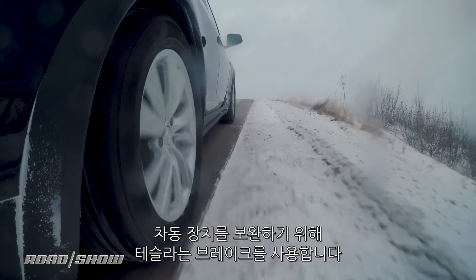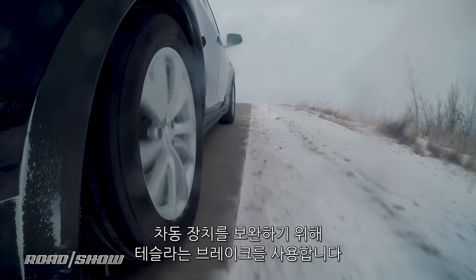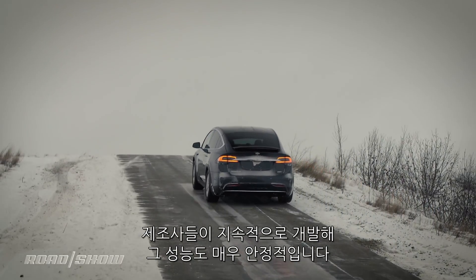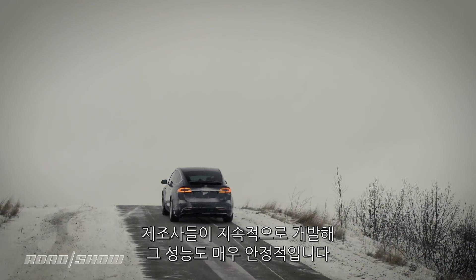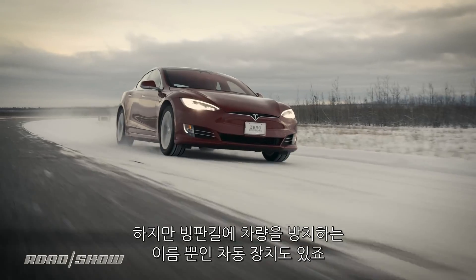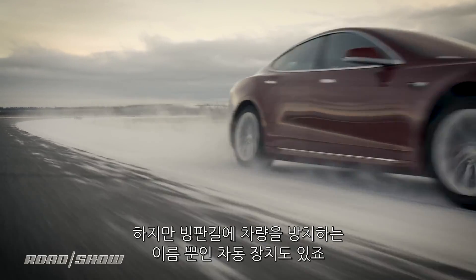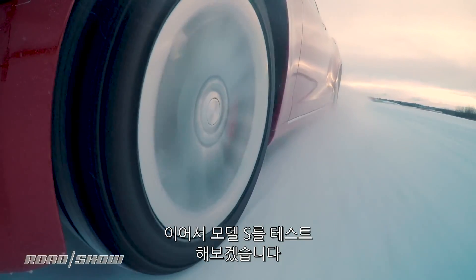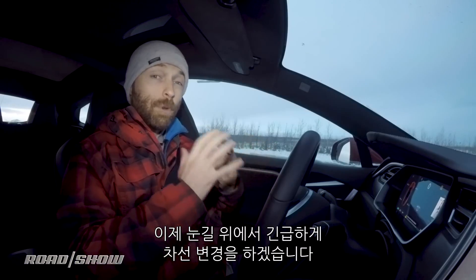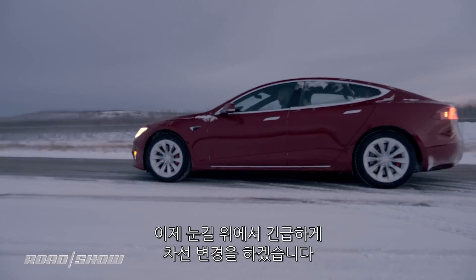This trick of using brakes to overcome the primary disadvantage of open differentials is hardly novel to Tesla — Audi and plenty of others have been doing it forever — but it's always impressive to see just how effective it can be, and how hopeless open differentials are on ice when left to their own devices. We've shifted over to the Model S for our next test because we're going to have to go a little bit quicker. We're going to do an emergency lane change on the snow.